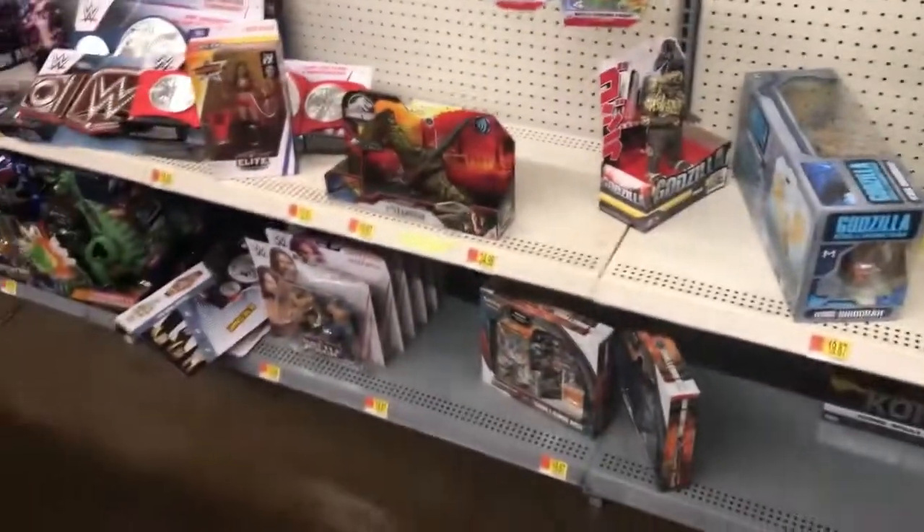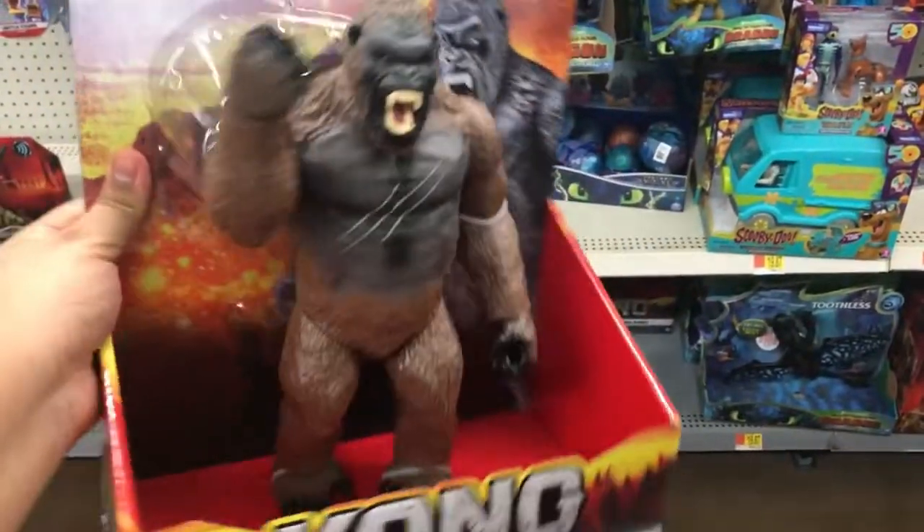It should be around $20, maybe a little more. Right there they also have King Caesar. It doesn't look like anything else of the new Godzilla figures, but yeah, pretty cool. I'll let you guys know if there's anything else.